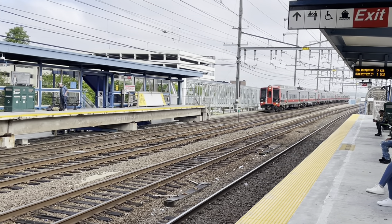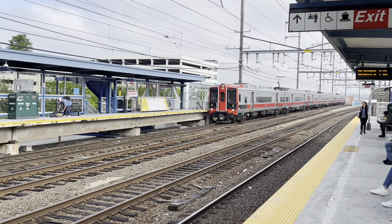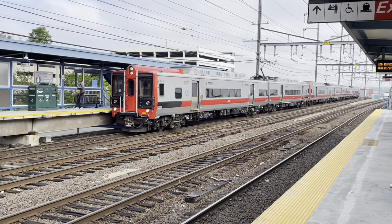We've arrived at the Metro North station, which is just a short walk from the ferry. A combination Metro North-Amtrak station, as this Kawasaki M8 pulls in for its run to Grand Central.